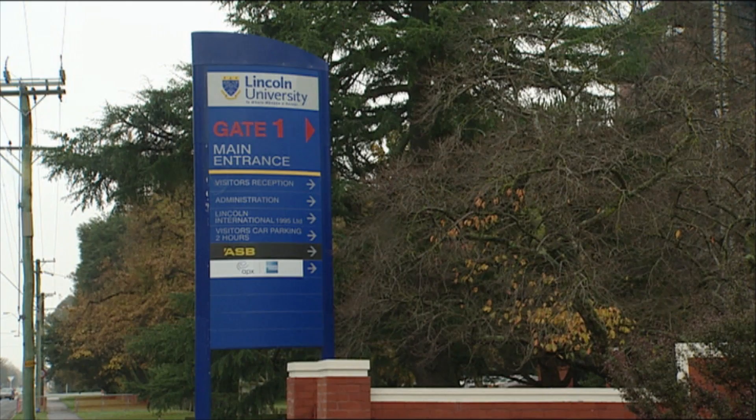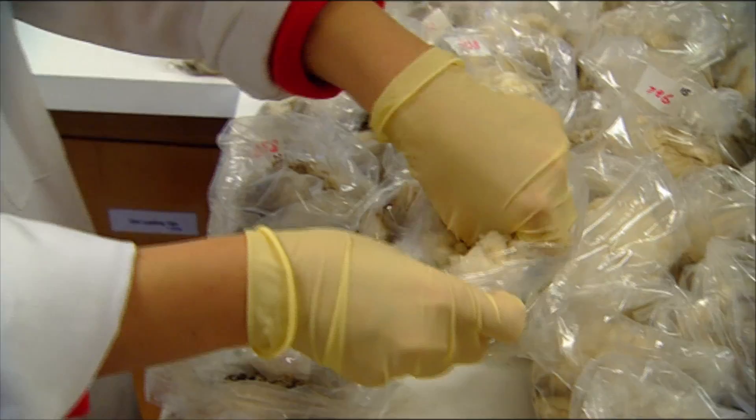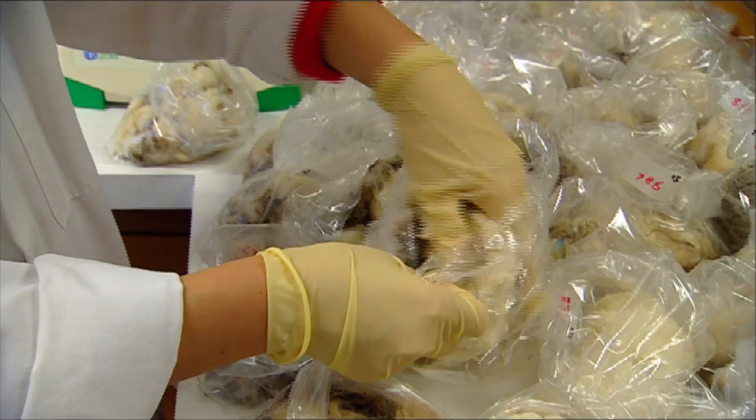We've created our own flock of sheep which span through from fine to mid micron, and we've got a separate flock of crossbred sheep as well up at Oxford that we're looking at wool on as well. So we're spanning the whole industry because we're trying to get a better connection between what we actually see on the sheep's back and the underlying gene.